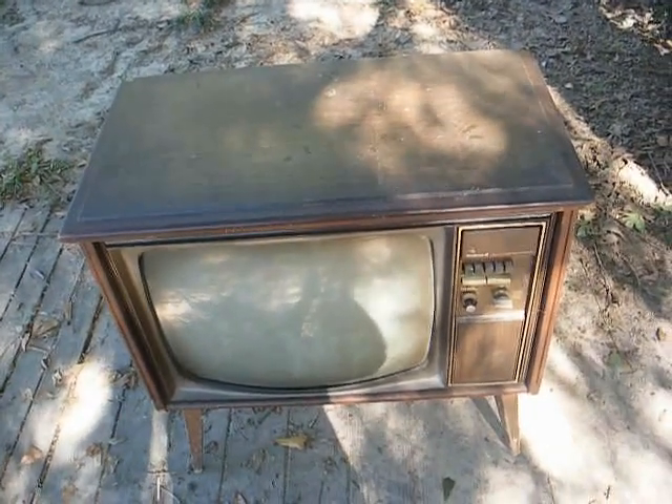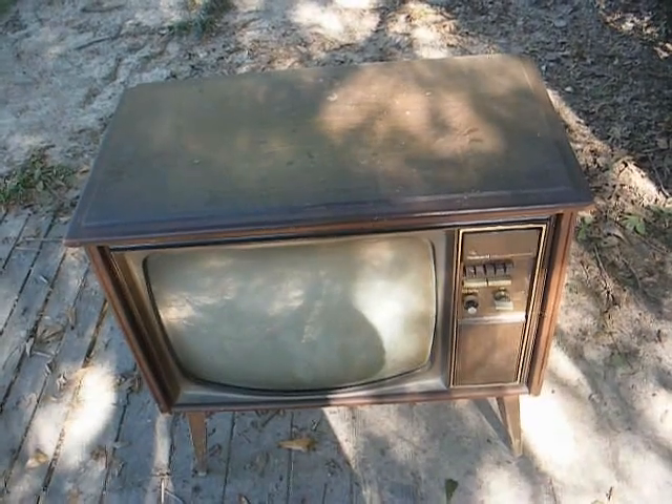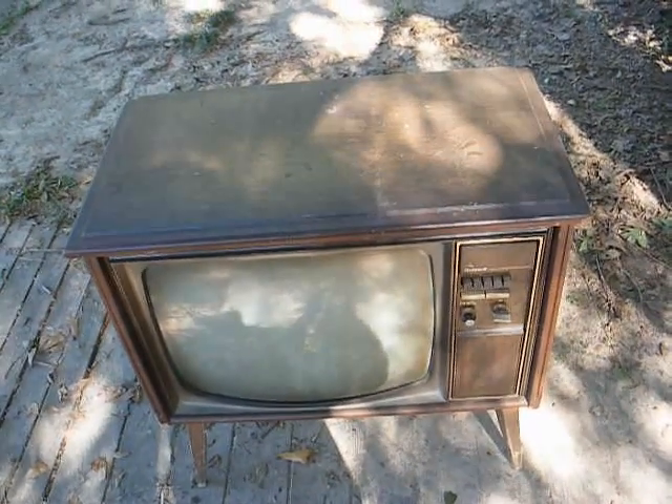This is Radio TV Phono Nut, and here's something that I picked up a couple of weeks ago that I never dreamed would show up.